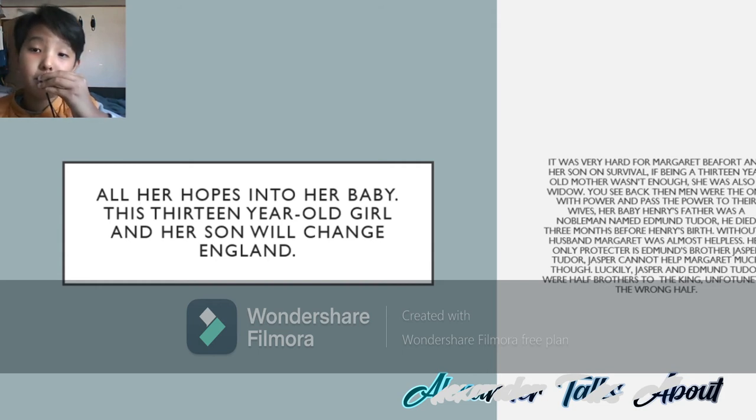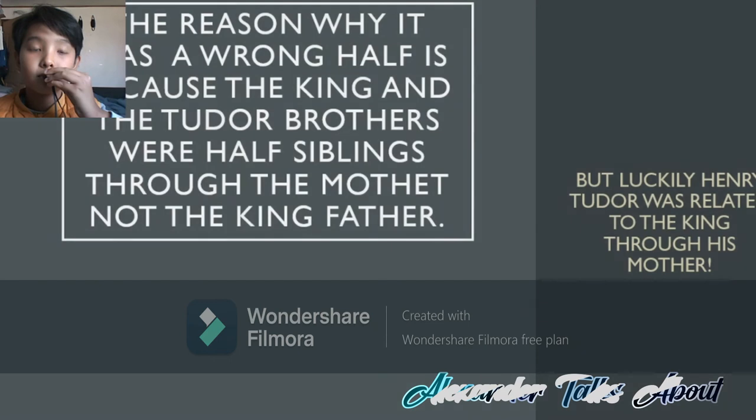Jasper could not help Margaret much, though. Luckily, Jasper and Edmund Tudor were half-brothers to Henry VI, the king. Unfortunately, the wrong half — because the king and the Tudor brothers were half-siblings through the mother, which made them maternal half-siblings, not through the king's father. But luckily, Henry Tudor is related to the king through his mother.